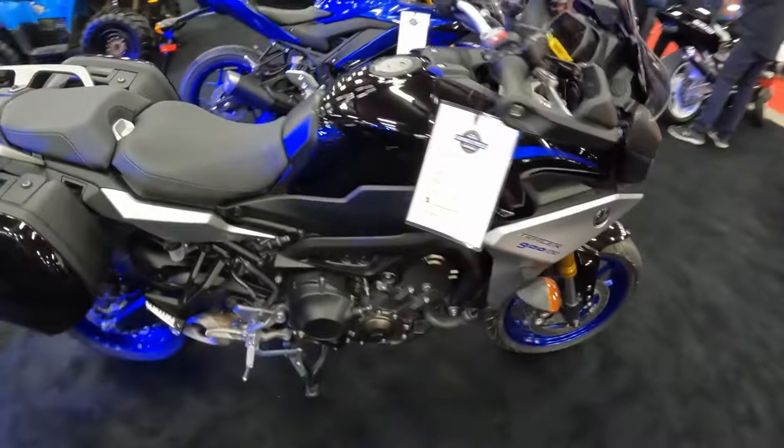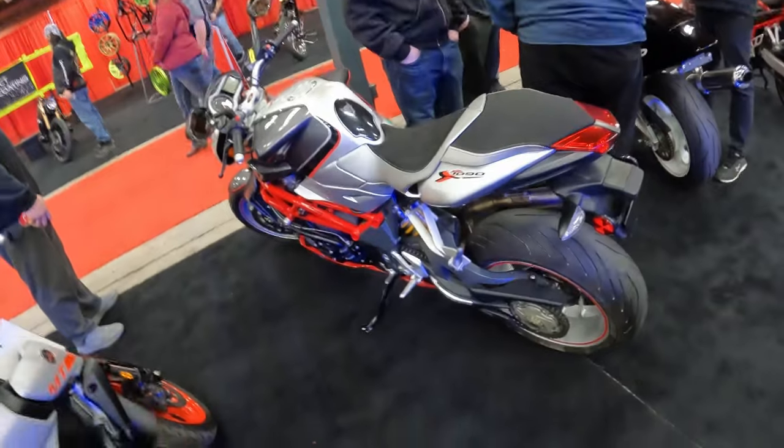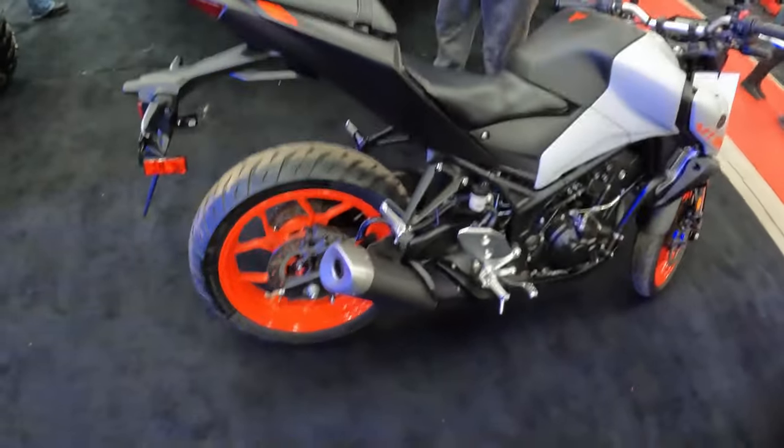Got some nice Yamaha stuff — Tracer 900. Got an R3. These 300cc sport bikes are physically much bigger than I thought they would be — like actual real motorcycle size. If you compare the physical footprint of a 1090 to this R3, it's almost the same, which is pretty decent. The same thing with the MT03 — its footprint is almost the same as the MT07 and MT09, which is pretty cool.